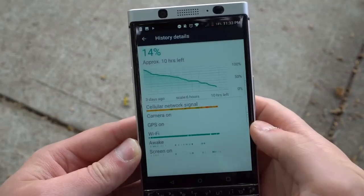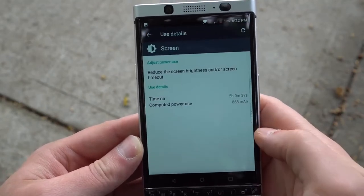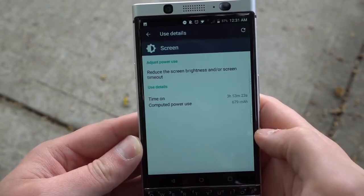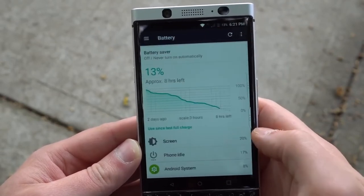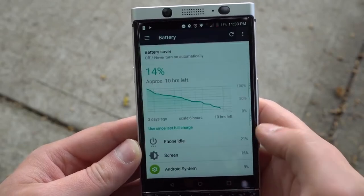The major bright spot of the KeyOne is its battery life. I was cranking out two days easy on this device with over four or five hours of screen on time, thanks to the miniature Full HD display, large battery, and power-sipping Snapdragon 625 processor. This thing was basically made to get you through a full day of emails and business calls easily, so that's a major bonus for anyone interested in the KeyOne.